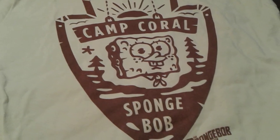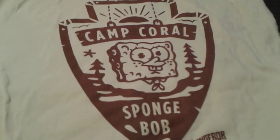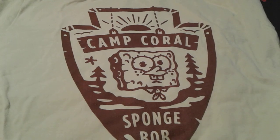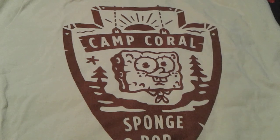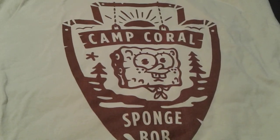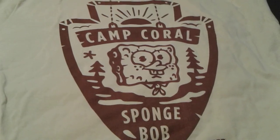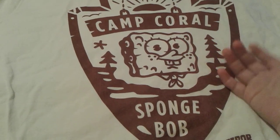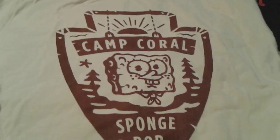The logo lets you know this is for the new SpongeBob movie Sponge on the Run, which I can't wait to see — I've been dying to see it for months. But thanks to the coronavirus we can't right now. I hate the coronavirus so much. At least we will still be able to see the movie, but we'll have to wait until August.